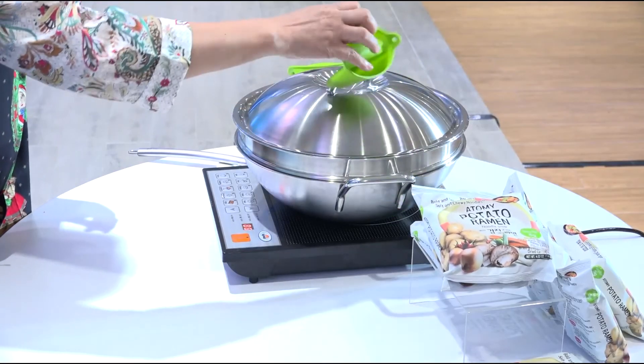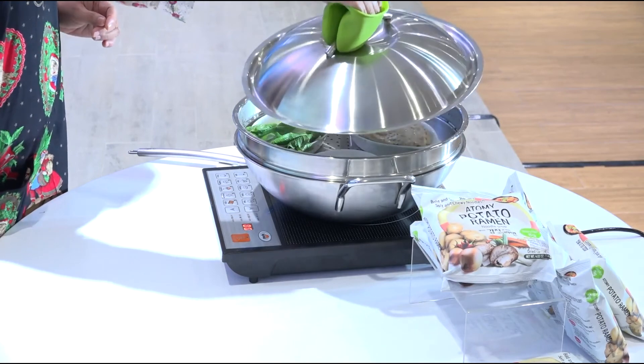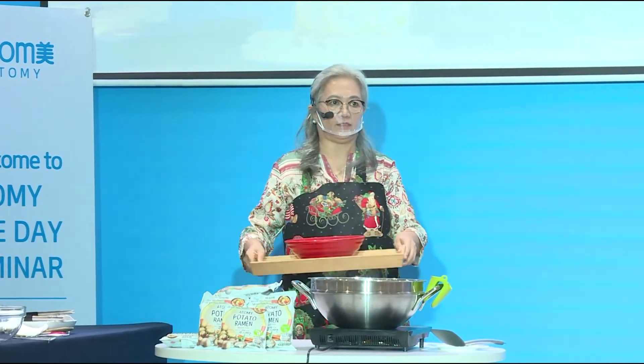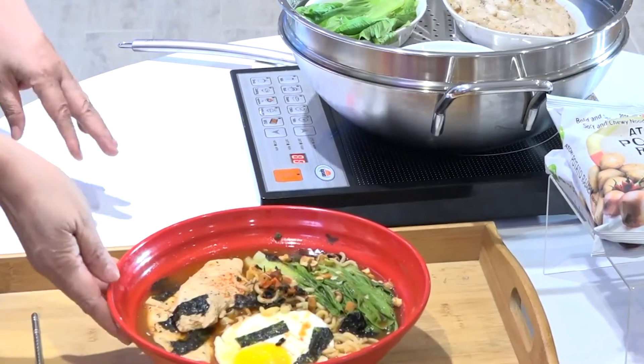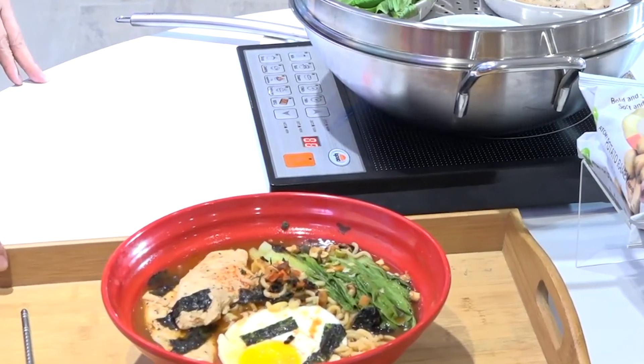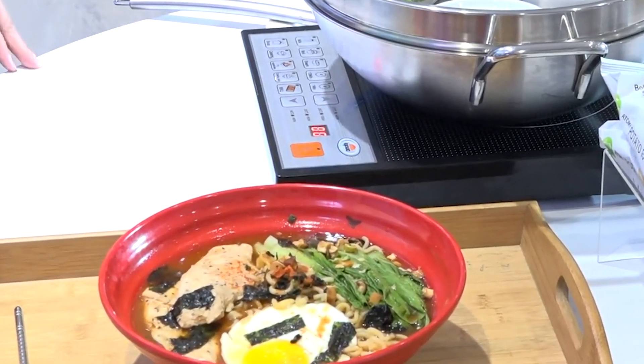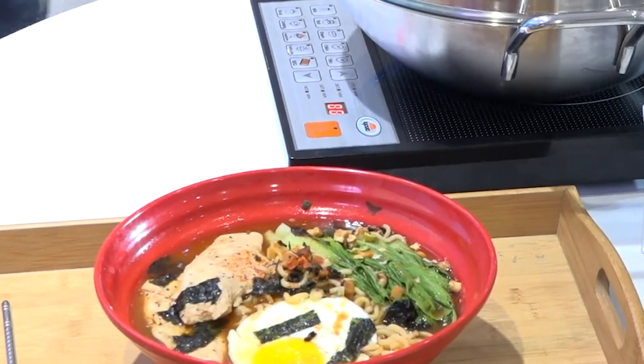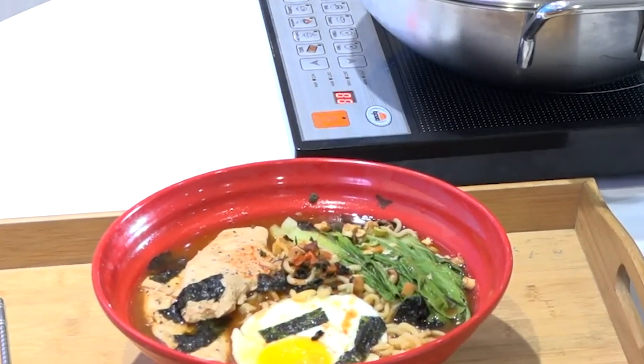Let us now check what we have been cooking. It is ready — this is our steamed chicken with ramen. Can you smell it? So add to cart now! I'm Sales Master Marisa Romero from Kalayaan Center.